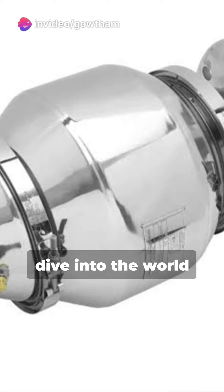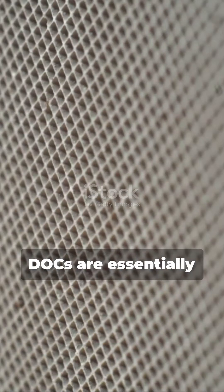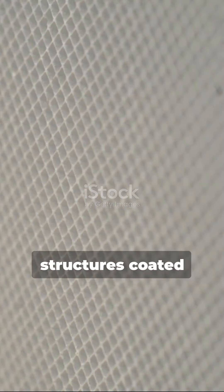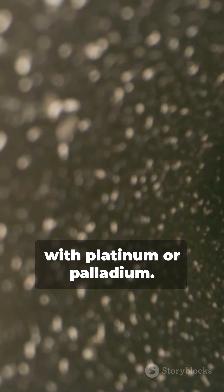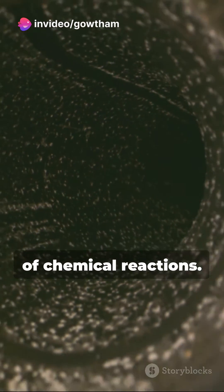Welcome to a quick dive into the world of diesel oxidation catalysts, or DOCs, vital components of automobile exhaust after-treatment systems. DOCs are essentially ceramic honeycomb structures coated with platinum or palladium. Their job: to kick-start a series of chemical reactions.